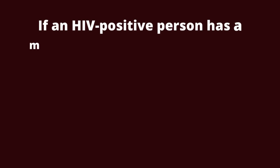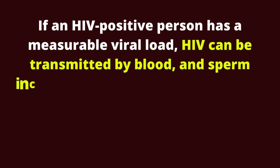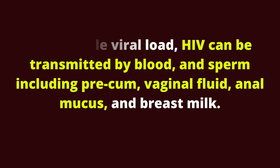How is HIV transmitted? If an HIV positive person has a measurable viral load, HIV can be transmitted by blood, and sperm including precum, vaginal fluid, anal mucus, and breast milk.